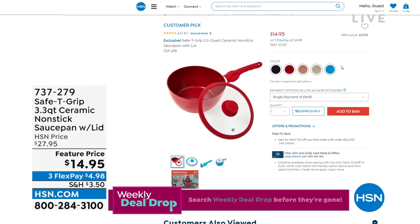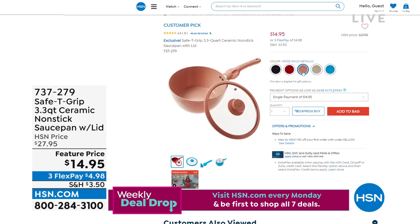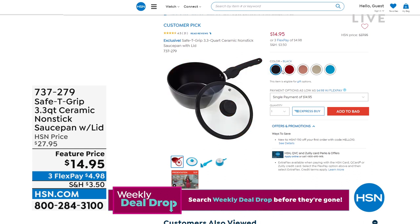We have a non-stick saucepan coming up. It's great if you have any dexterity issues — it has special gripping so it's sturdy and balanced, and it's all non-stick so it's easy to cook and clean. It was about $28, we have it for under $15 today, and only $4.98 to get it home. That will be coming up.